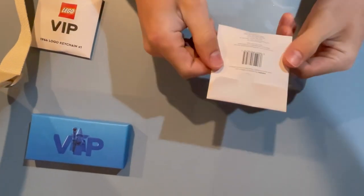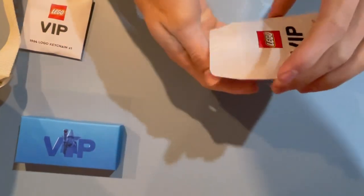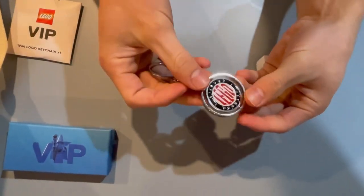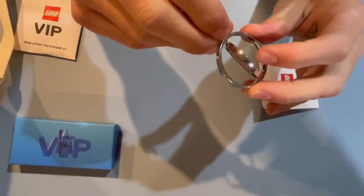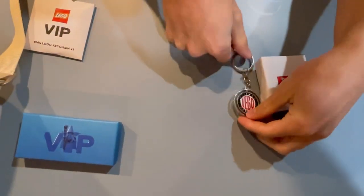Let's get more into these keychains here if you're interested about them. This is the 1950 VIP keychain, and this is absolutely gorgeous. It spins in the middle — this is not a plastic toy anymore. They've gone for much more from just that.